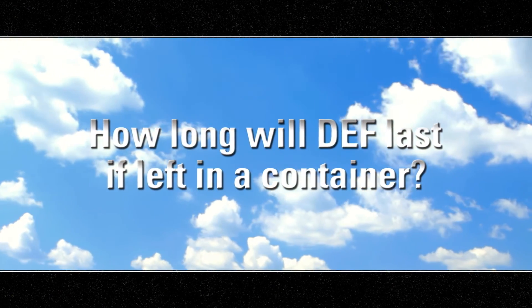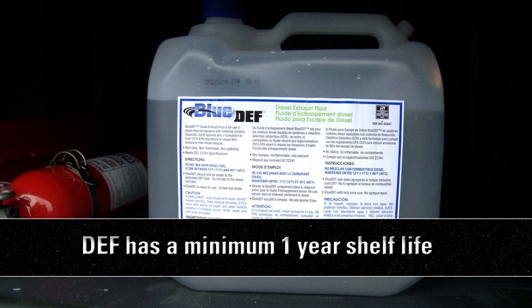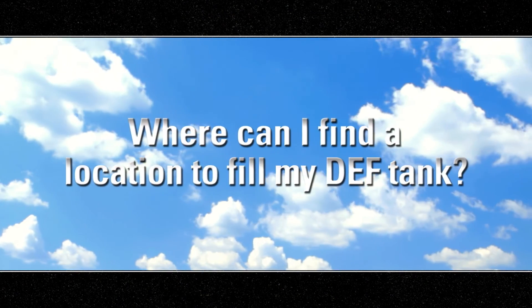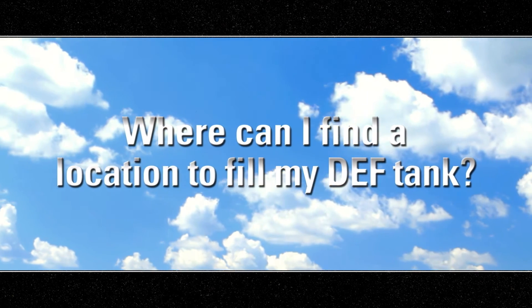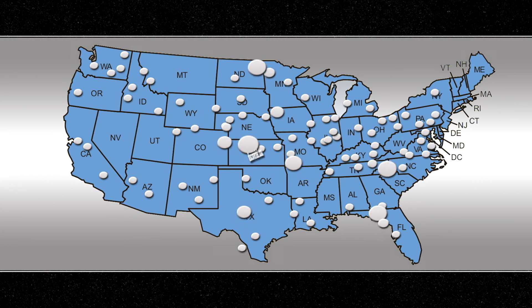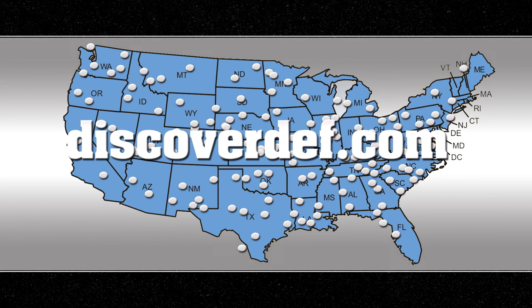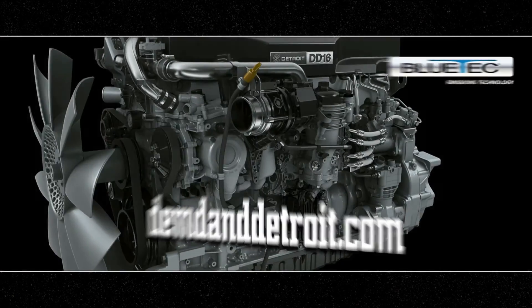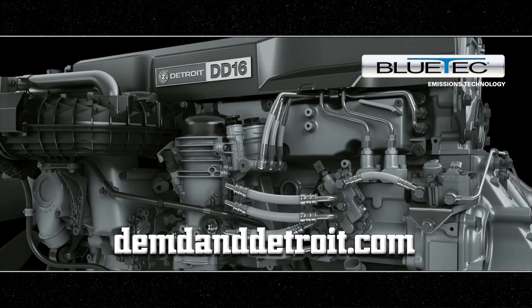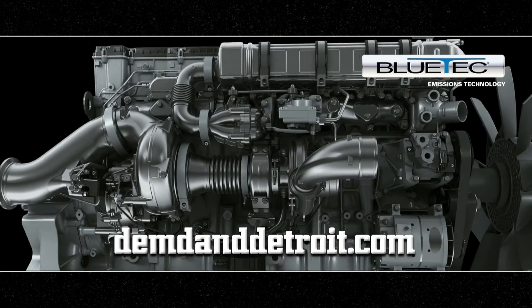How long will DEF last if left in a container? DEF has a minimum one year shelf life. DEF locations are located throughout North America. For more information and detailed locations, visit discoverdef.com. For more information about Detroit's Bluetech equipped engines, please visit demanddetroit.com or your local authorized Detroit location.